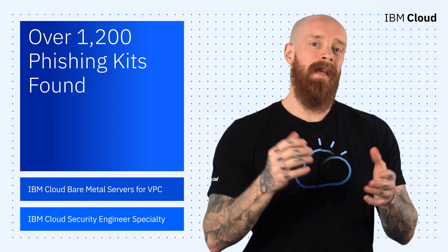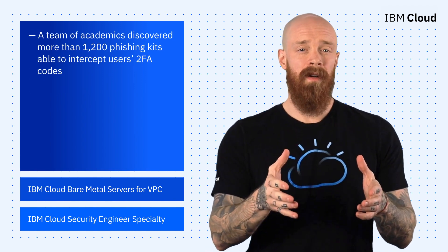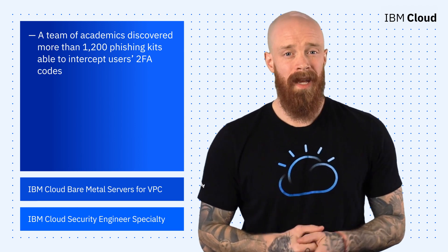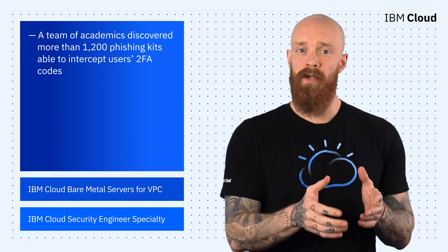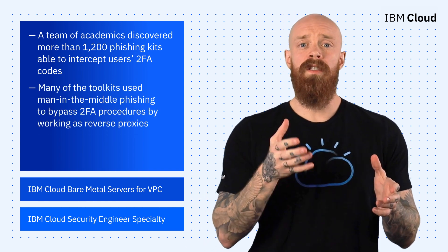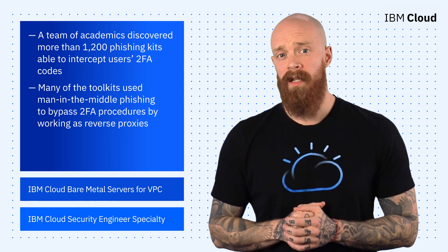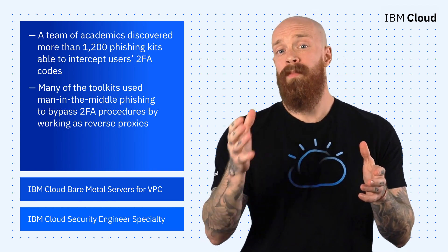I wanted to start this week with a bit of security-related news. A team of academics recently discovered more than 1,200 phishing kits equipped with the ability to intercept users' two-factor authentication codes. Many of the toolkits used man-in-the-middle phishing to bypass two-factor authentication procedures by working as reverse proxies.